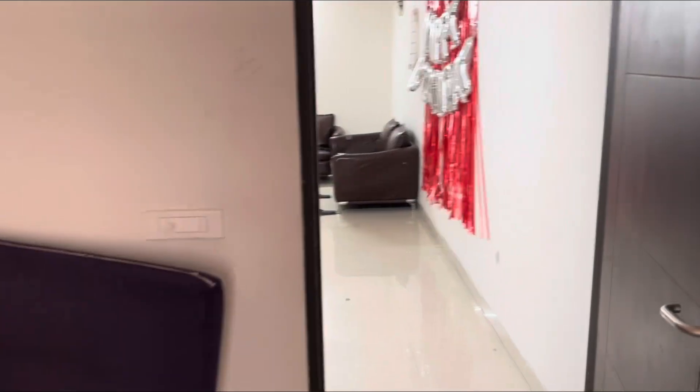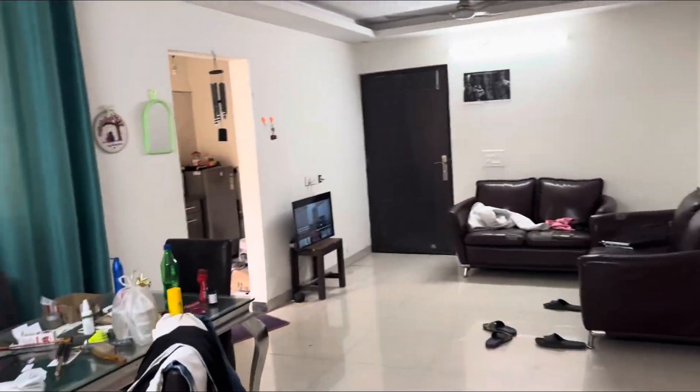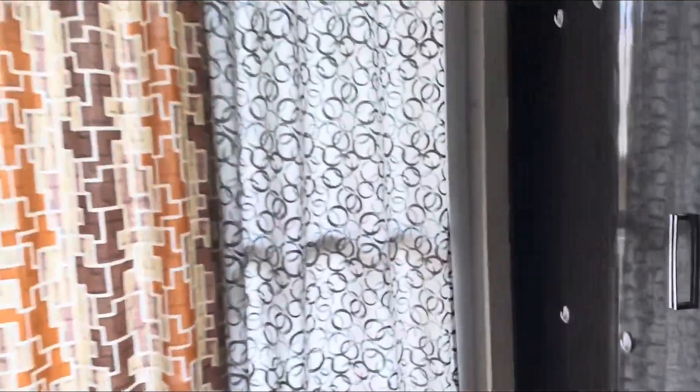So if you are thinking about where I am — at Golden Manor near DIT University. There are three towers here, and in the three towers there are 1 BHK, 2 BHK, and 3 BHK for living here.